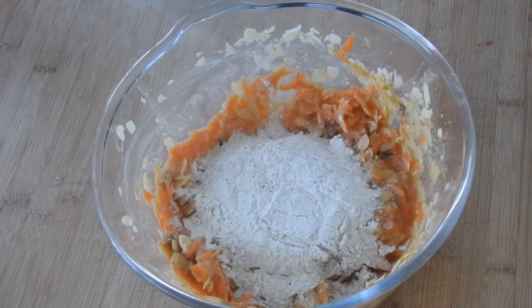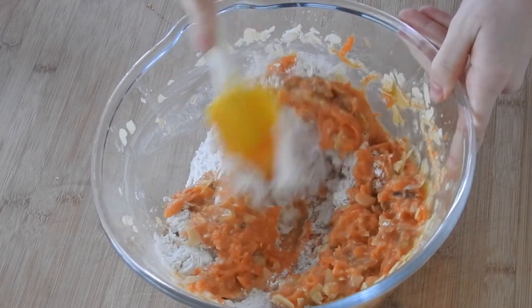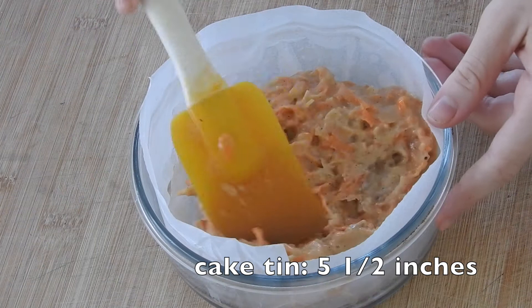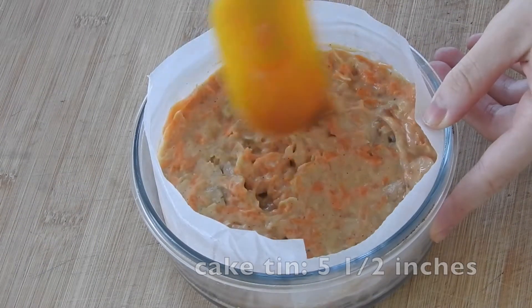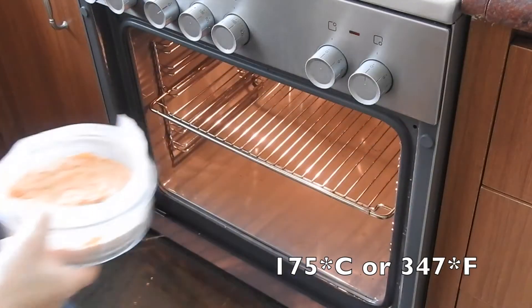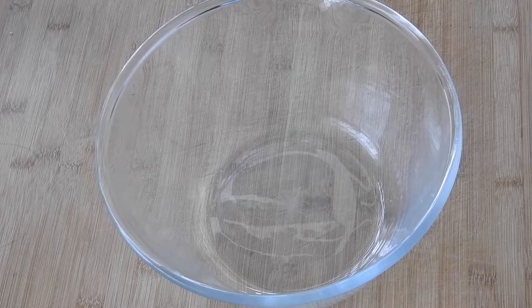Finally, add in your dry ingredients and fold them in until the flour pockets have disappeared. Divide the batter into two batches and pour them into two greased tins. Bake them off in a preheated oven of 175 degrees Celsius or 347 Fahrenheit for around 15 minutes.